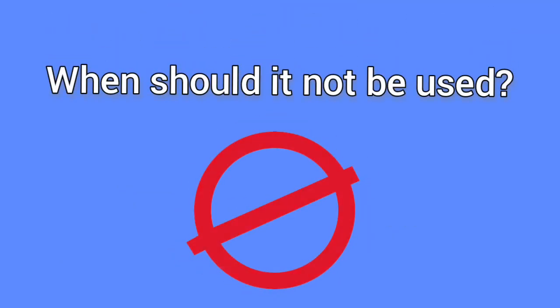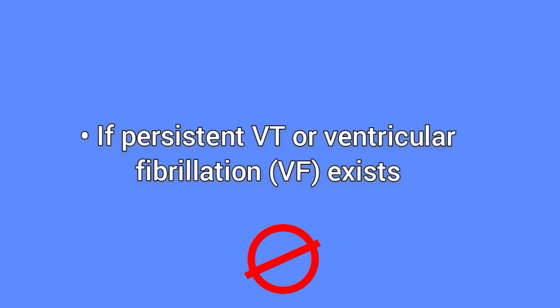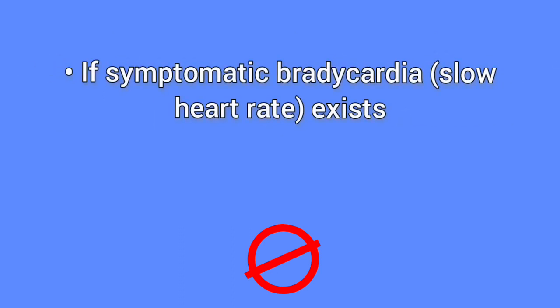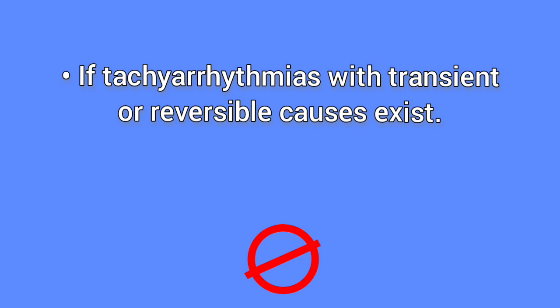When should it not be used? The device should not be used in patients with the following conditions: if persistent VT or ventricular fibrillation (VF) exists; if the patient's primary disorder is chronic atrial tachycardia — abnormally fast heart rhythm occurring in the upper heart chambers called atria — with no concurrent VT or VF; if symptomatic bradycardia (slow heart rate) exists; or if tachyarrhythmias with transient or reversible causes exist.